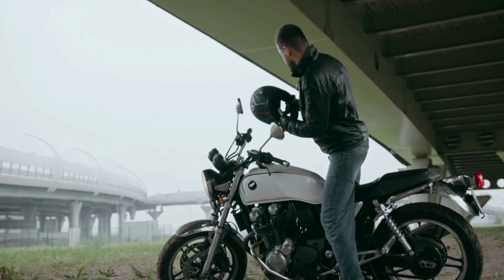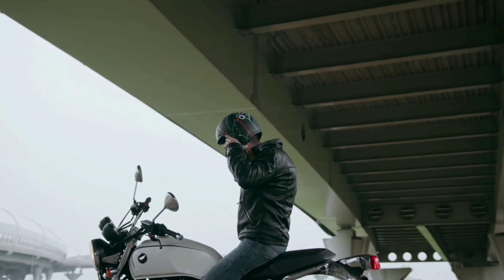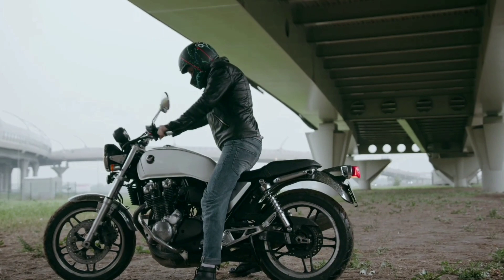The Honda CB1100 is a classic motorcycle that captures the essence of the past while incorporating modern technology. It's a true beauty that stands the test of time.